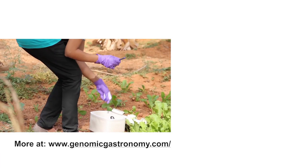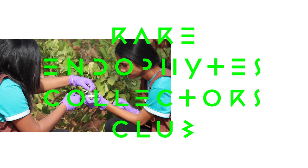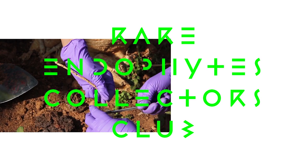The Rare Endophyte Collectors Club, or Endophyte Club, is a chance for people to get their hands dirty and do some do-it-yourself biology. A group of hobbyists come together and look for the small organisms that live inside of plants.